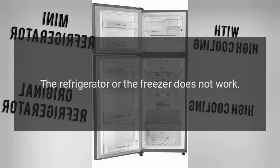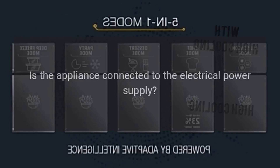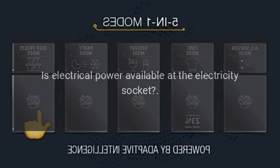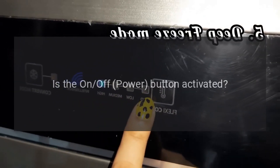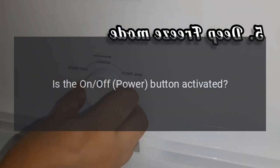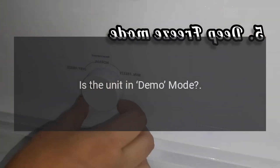The refrigerator or the freezer does not work. Is the appliance connected to the electrical power supply? Is electrical power available at the electricity socket? Is the on-off power button activated? Is the unit in demo mode?